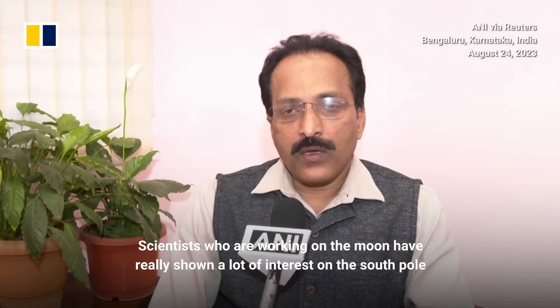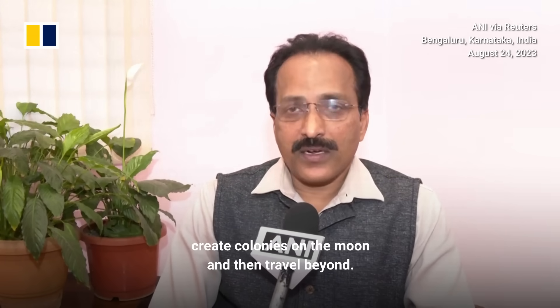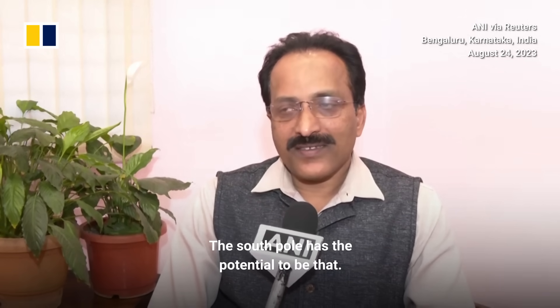Scientists who are working on the moon have shown a lot of interest in the South Pole, because ultimately human beings want to go and create colonies on the moon and then travel beyond. So the best place is something we are looking for, and the South Pole has the potential to be that place.